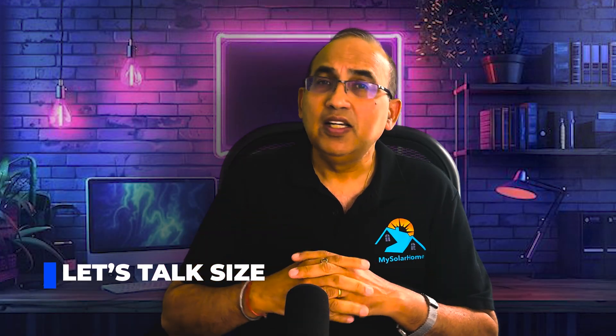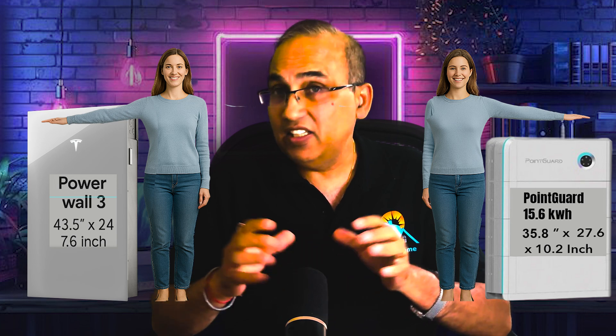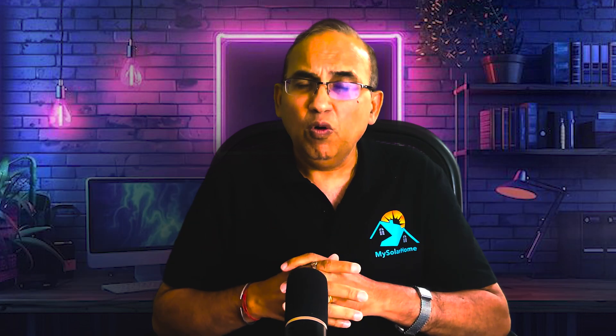Let's talk size. Meet Anna, who is 5 feet 6 inches tall and is here to help us visualize the battery sizes. The Tesla Powerwall 3 has a height of 43.5 inches, a width of 24 inches, and a slimness of just 7.6 inches. The Point Guard 15.6 kWh option has dimensions of 35.8 inches tall, 27.6 inches wide, and 10.2 inches deep. The Point Guard is definitely bulkier — broader and thicker — but the Tesla Powerwall 3 is much taller. Overall, not much difference in terms of size.